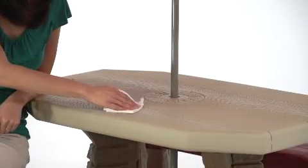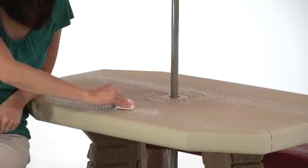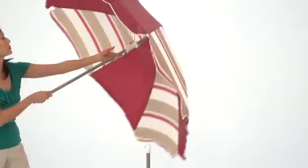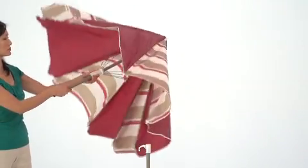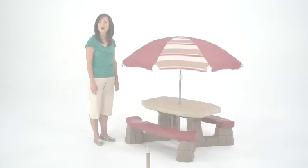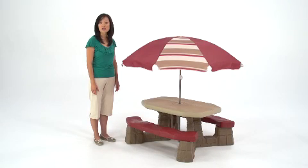Clean up is really easy after any activity — just wipe clean. And it's super sturdy so you won't have to worry about wobbling or tipping. The included umbrella provides instant shade and it's easy to remove on cloudy days. Like most Step 2 products, the naturally playful picnic table is durable and easily wipes clean.